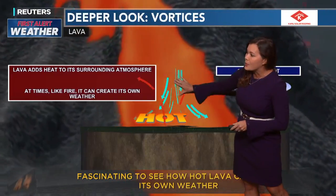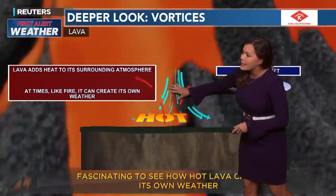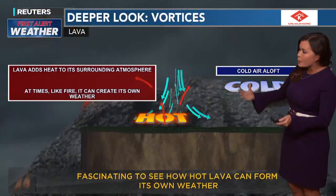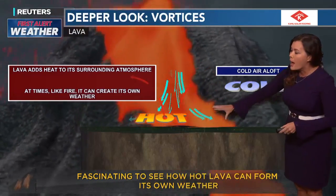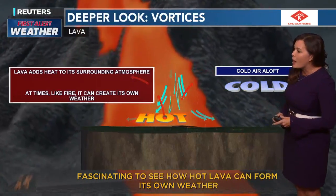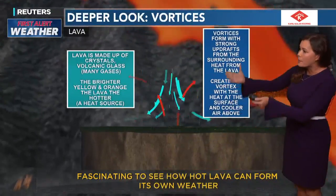The lava adds heat to its surrounding atmosphere. At times, like fire, it can create its own weather. We had very cold air aloft and then very hot air from the lava, bringing up all of those updrafts.